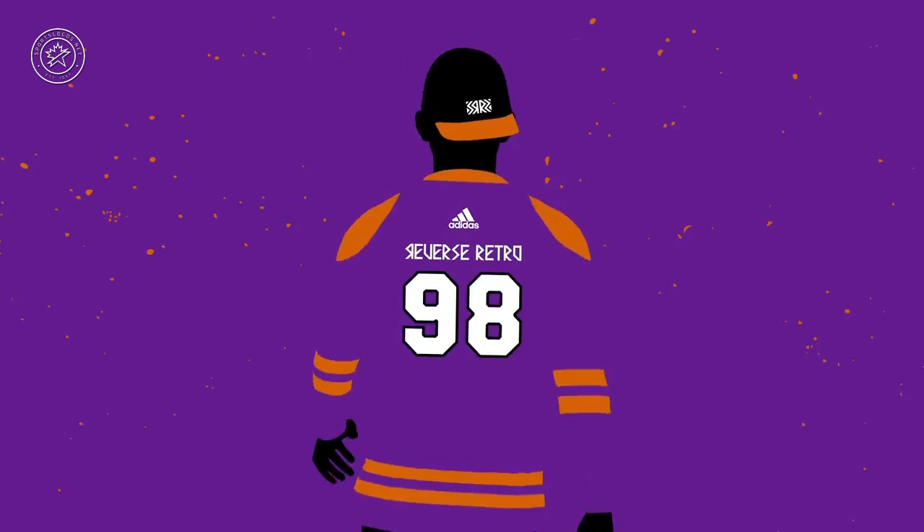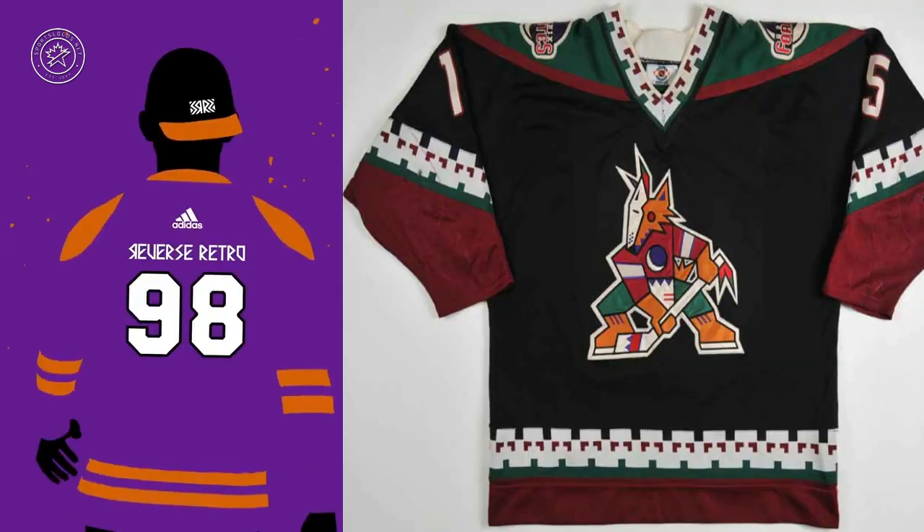Purple, orange, and black — there's no NHL team that wears those colors. But by process of elimination and considering the colors of other teams in that area, I'm going to go with the Arizona — formerly Phoenix — Coyotes wearing a purple and orange version of their Kachina jerseys from the 1990s. Yeah, this one's out there, but who else could it be?